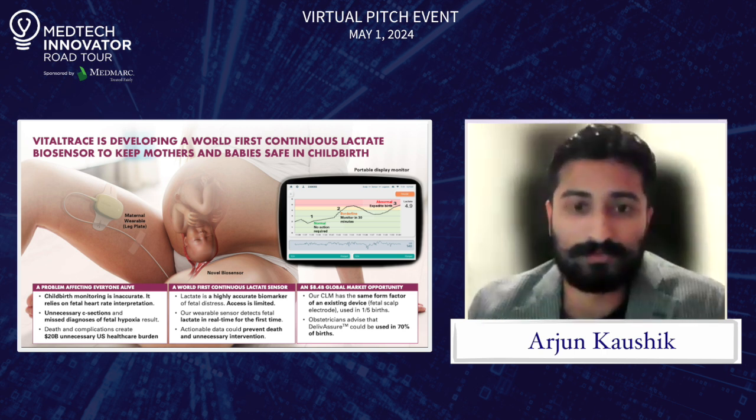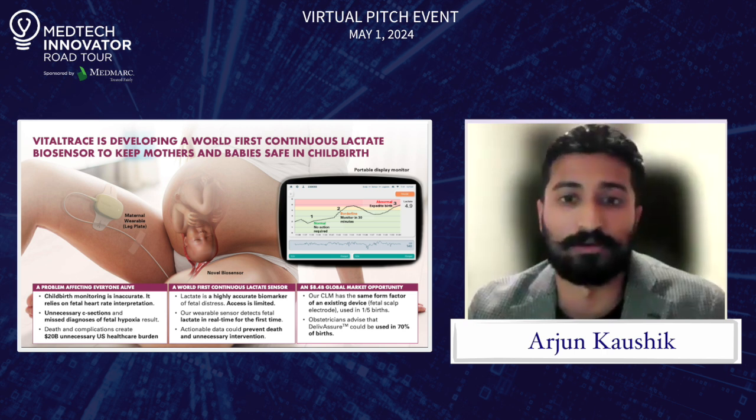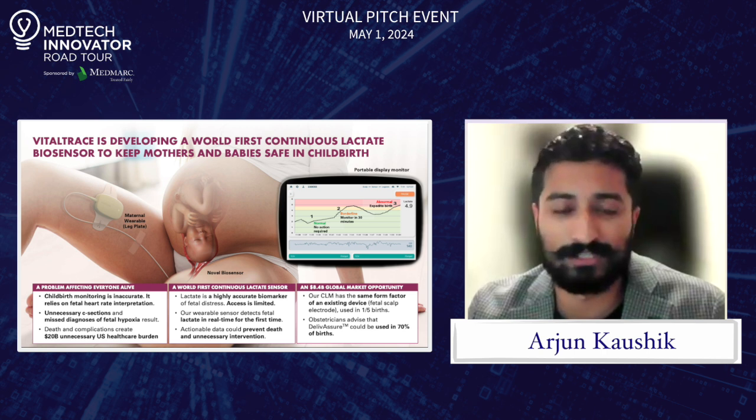We're an FDA breakthrough device. Obstetricians are excited to use this in 70% of births, and it can reduce c-sections and save babies' lives. We're going into our first clinical trial this year and we're fundraising as well, so excited to share more.